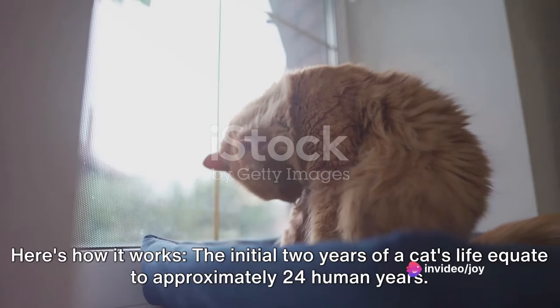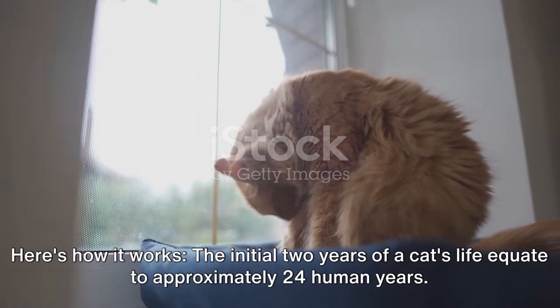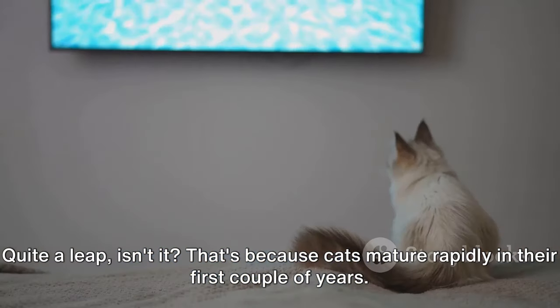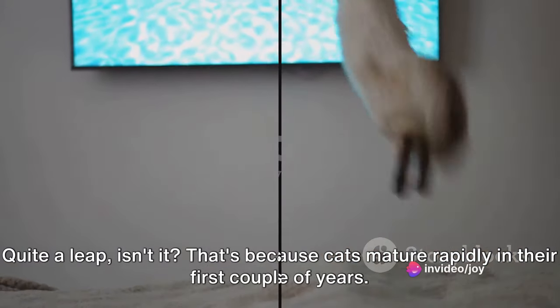Here's how it works. The initial two years of a cat's life equate to approximately 24 human years. Quite a leap, isn't it? That's because cats mature rapidly in their first couple of years.